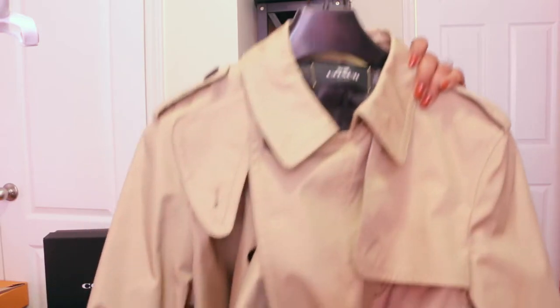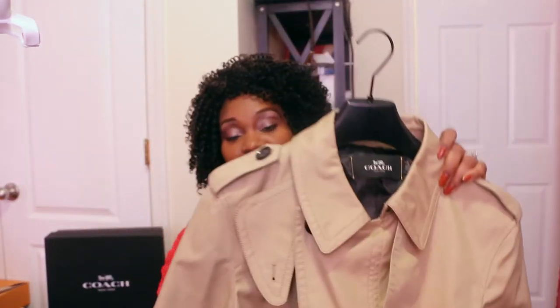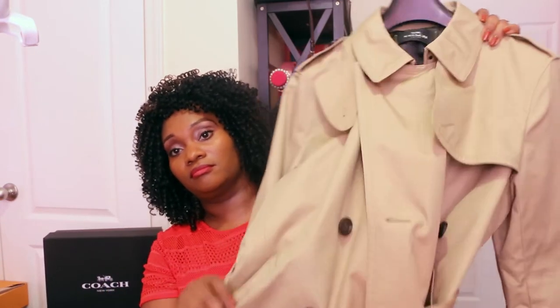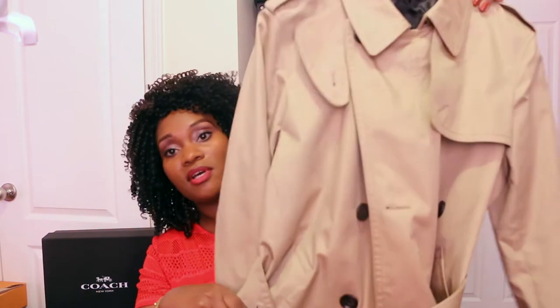I did get an extra large — I should have gotten a large size, but I wasn't sure how it was going to fit. I normally wear a large but got an extra large thinking about wearing sweaters under it. When I tried to go back and get a large, they were already sold out. I got this for $165 from the Coach outlet, so I'll get some good use out of it in the springtime at least.